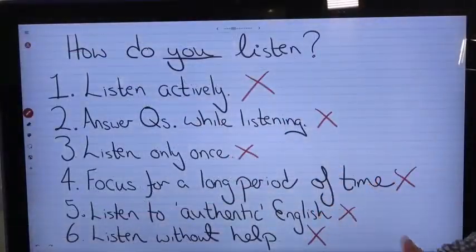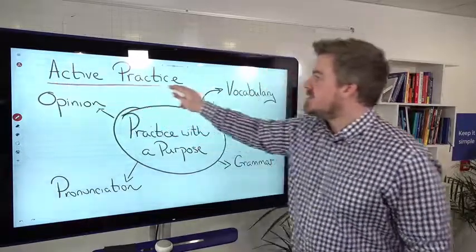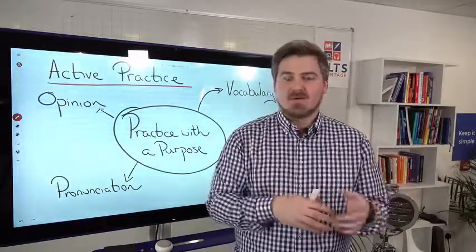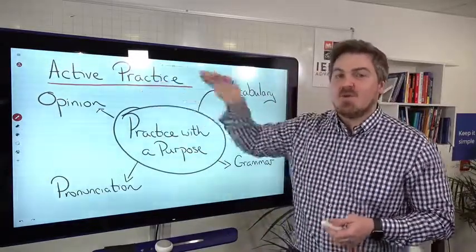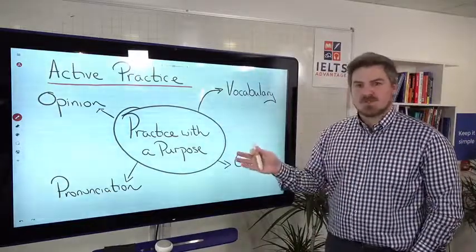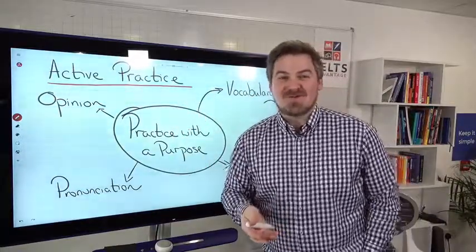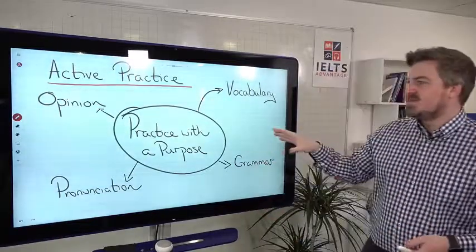So how can we start doing them? First, we can do something called active practice. There's a big difference between active and passive practice. Many students say, 'I got a band seven and I listen to podcasts every day,' or 'I watch movies all the time.' That's fine, but you're not actually doing anything while listening. Instead, practice with a purpose. In my opinion, 10 to 15 minutes of active practice is better than two or three hours of passive listening while looking out the window or at your phone.